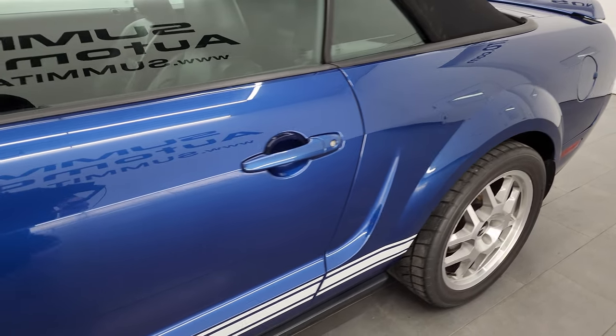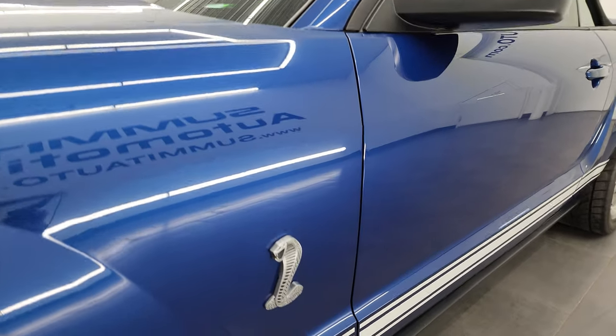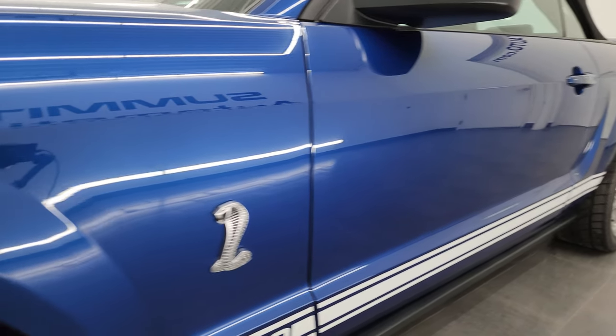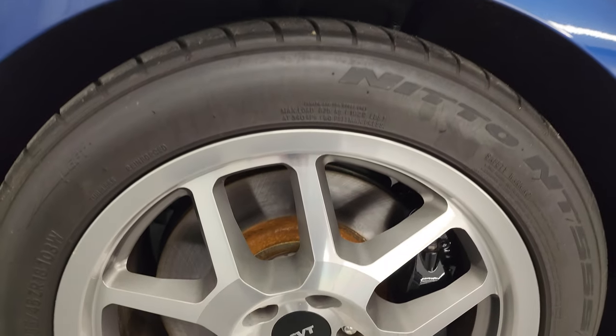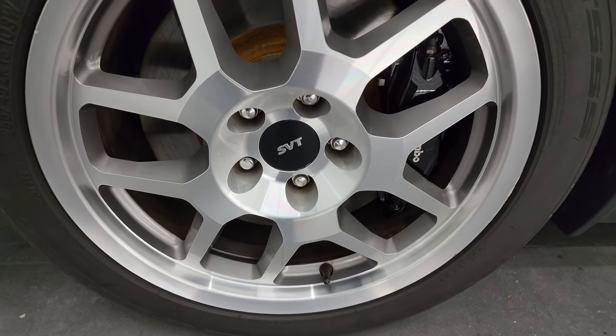Vista Blue Metallic is the color. I shoot all my videos in 4K. If you like the video, subscribe to the YouTube channel, click the bell notifications, and get updates on the videos that I do each and every day. Stay current on our ever-changing and vast sports car inventory so you do not miss out on gems like this one.